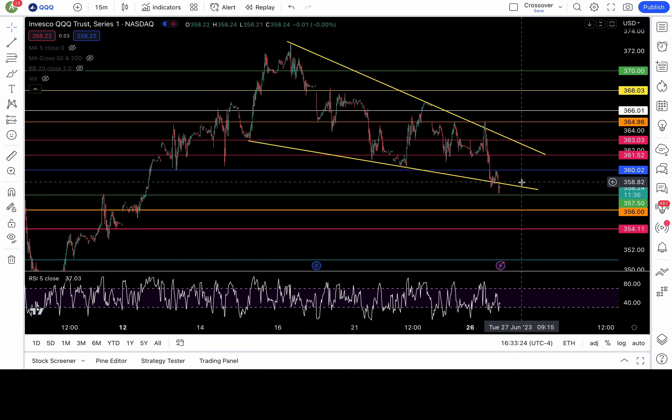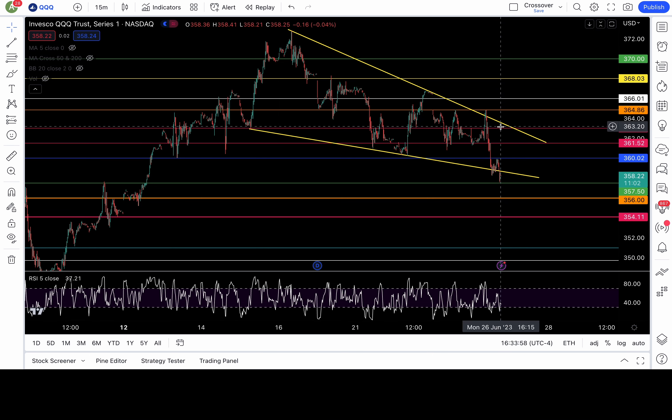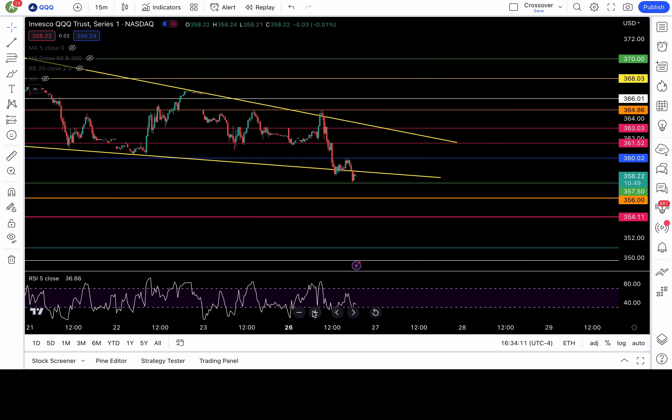While SPY is still within its pattern, Triple Q actually broke down from its pattern. The breakdown level that needs to be recaptured at open tomorrow is 358.5. If Triple Q opens below 358.5, watch for that breakdown of 357.5. Below 358.5 is bearish — breakdown of 357.5 look to short with 356, 354, 352, and 350 in play. To be bullish it needs to get above 358.5 and especially recapture 360 to 360.5.